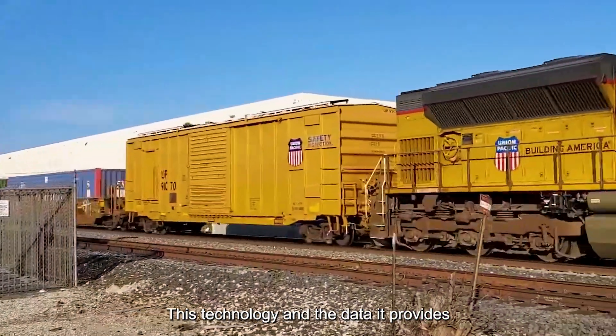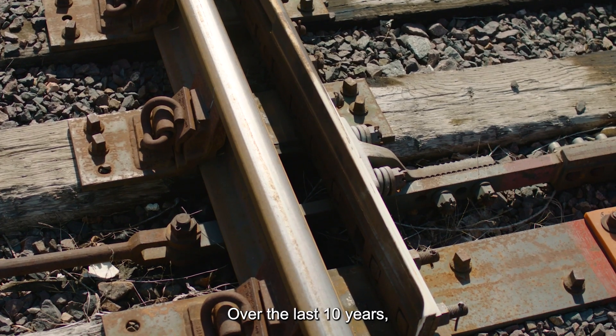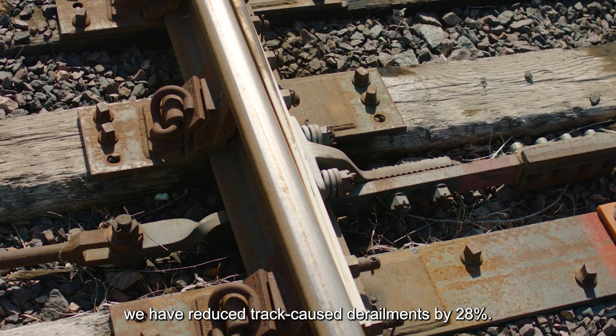This technology and the data it provides puts investments and resources in the right place. Over the last 10 years, we have reduced track-cause derailments by 28%.